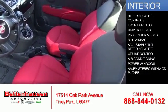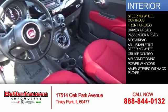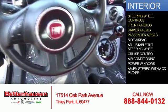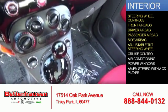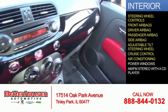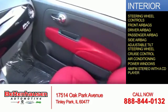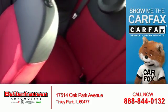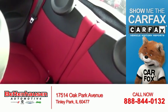Inside you'll find steering wheel controls, front airbags, a driver airbag, a passenger airbag, side airbags, an adjustable tilt steering wheel, cruise control, air conditioning, power windows, and AM-FM stereo with a CD player.